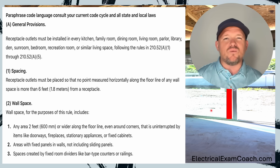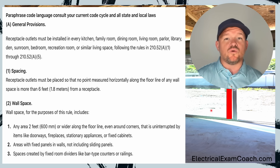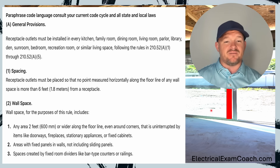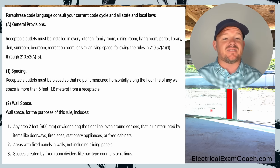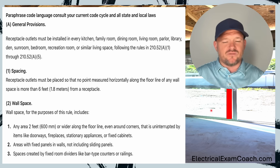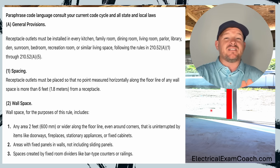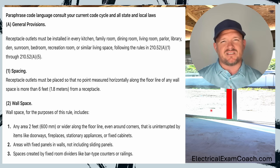Now let's take a look at how we measure this wall line — that's in part two. Wall space for the purpose of this rule includes any area two feet or wider along the floor line. So any space that's two feet or wider is going to have to have at least one receptacle outlet — even around corners — that's uninterrupted by items like doorways, fireplaces, stationary appliances, or fixed cabinets. If I have any of these items, I don't count that space. I do want to note that this is the 2026 NEC paraphrase language, so consult your copy of the NEC because that part of the code has changed in the 2026 just a little bit.